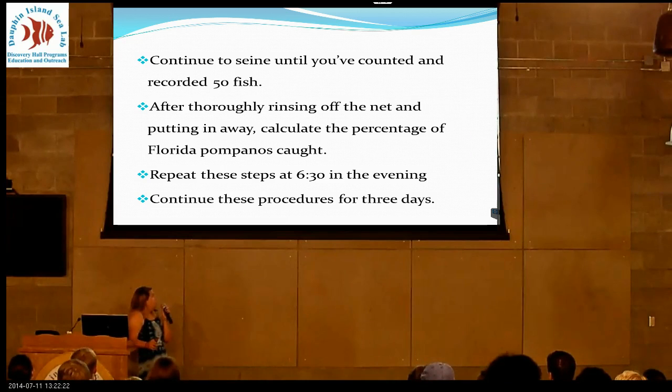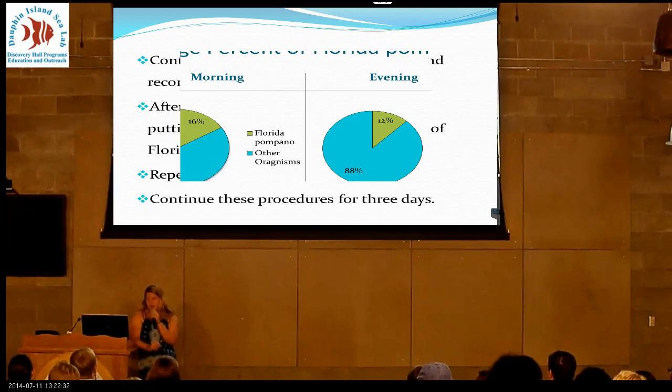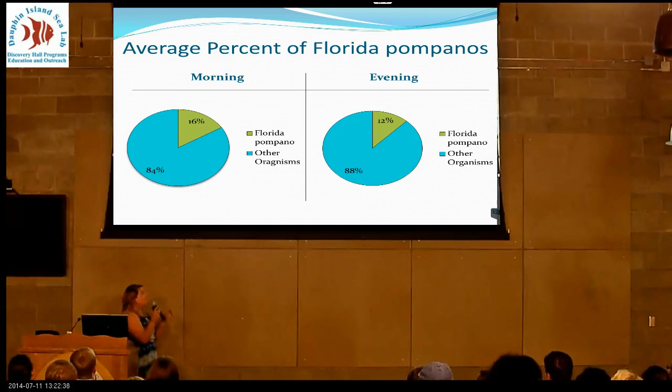I did mine for three days — two of them were consecutive. You get more data if you do it consecutively. In the morning, I had an average of 16% Florida Pompano in my net. In the evening, it was only 12%.